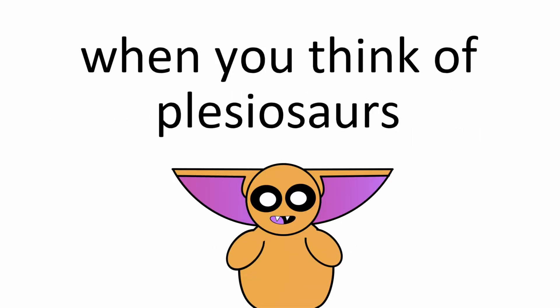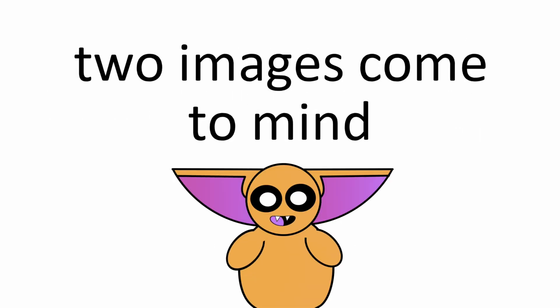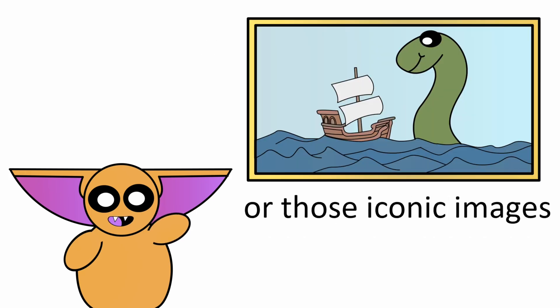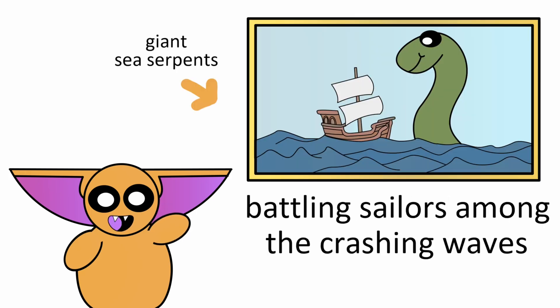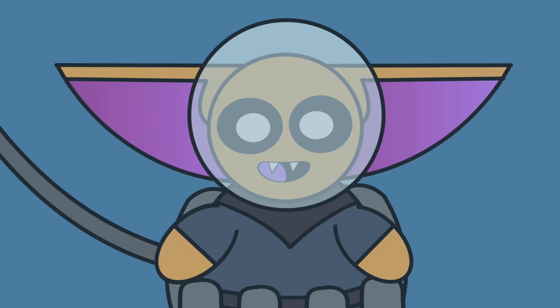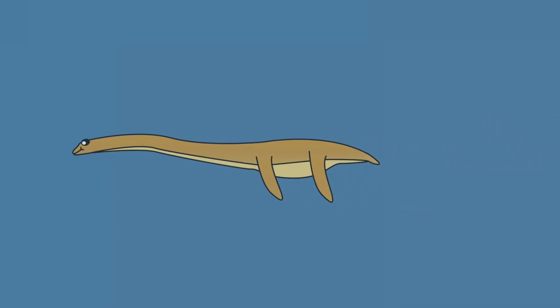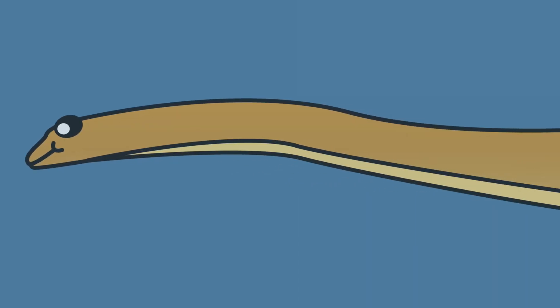Now, for many of you, when you think of Plesiosaurs, two images come to mind: my good friend and fellow monster Nessie, or those iconic images of giant sea serpents battling sailors among the crashing waves. However, our modern view of them is quite different. Today, we know them to be prehistoric oceanic super predators with long and stiff necks.